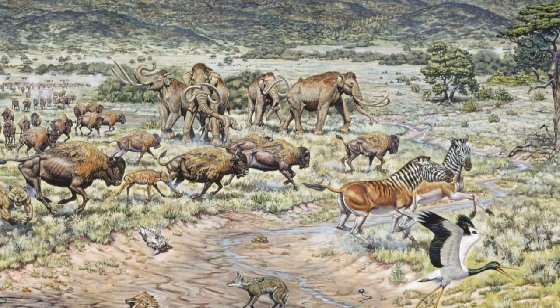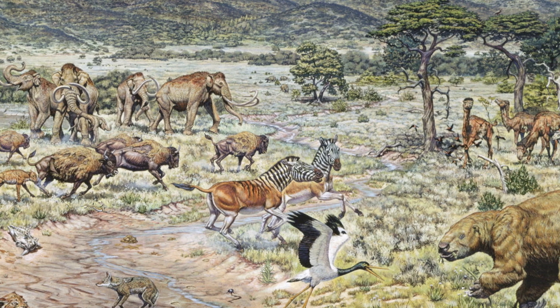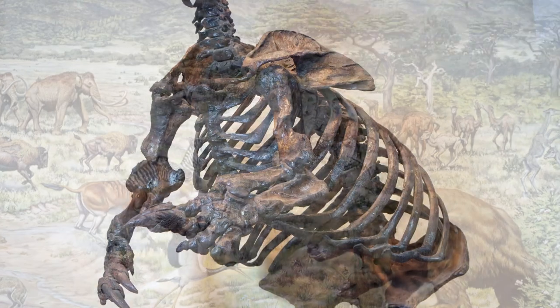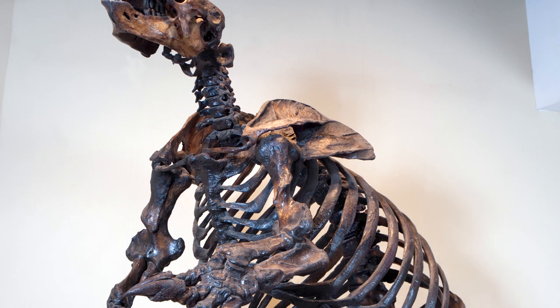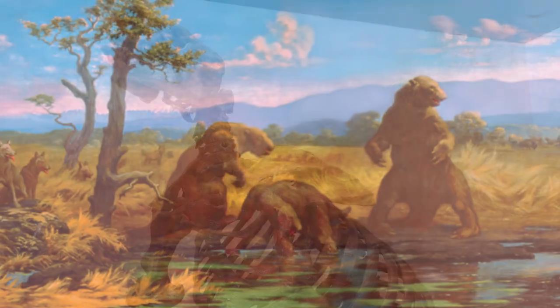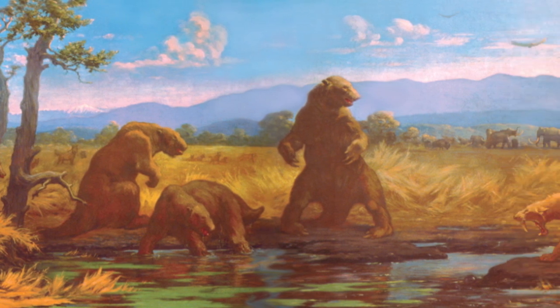On the open grasslands, you would see herds of horse, bison, and even camels. Lumbering on the edge of the forest would be the seven-and-a-half-foot-tall, knuckle-walking cousin of the modern-day tree sloth, known as Harland's ground sloth. They would use their large claws to grab food from the trees and defend themselves from predators in the area.